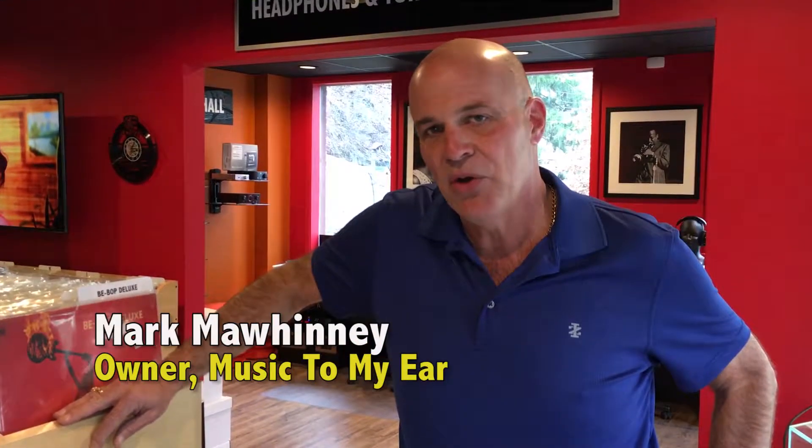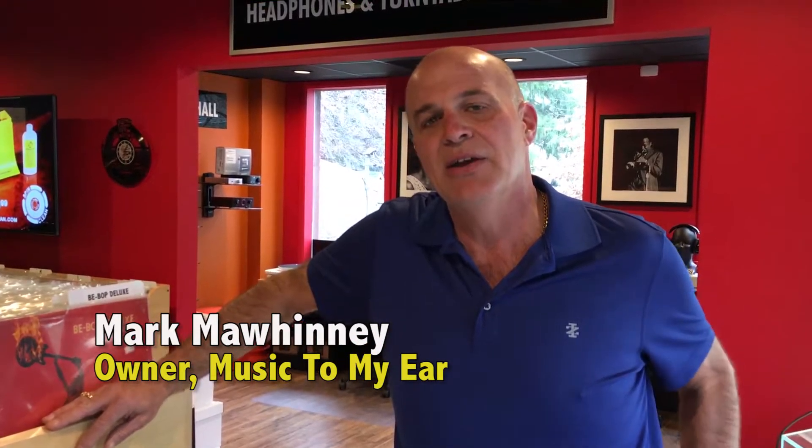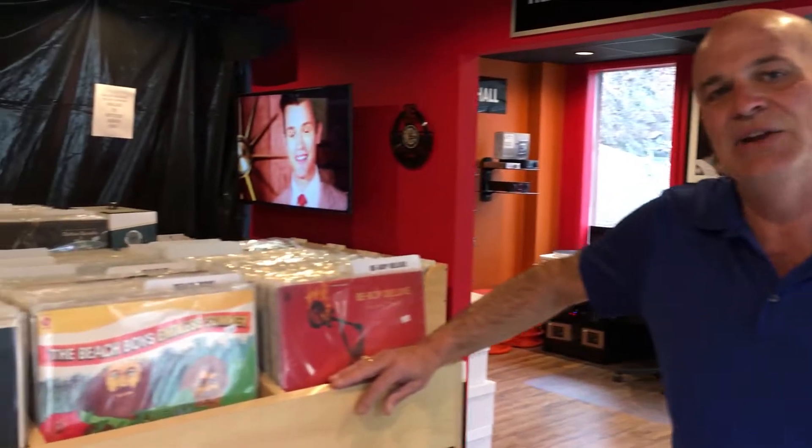Hi, I'm Mark Mawinney. I'm the owner of Music To My Ear here at 3003 Babcock Boulevard in the North Hills. As many of you know, we opened up the coolest record store in Pittsburgh back in October.